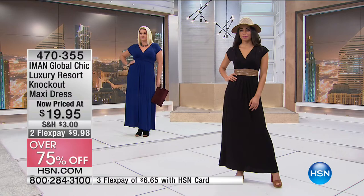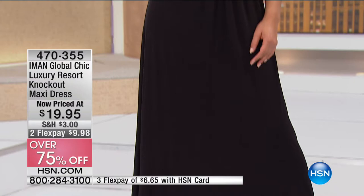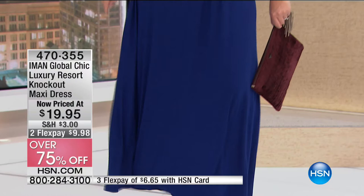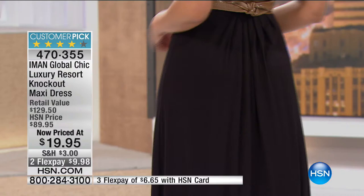It's machine washable — love that, easy to care for. It's super soft, really comfortable, but also makes you look really put together. I love a style when you have to go to an event and you're thinking, what am I going to wear? Am I going to be too fancy? Am I going to be comfortable? This is that style where you can be comfortable and look so appropriate.